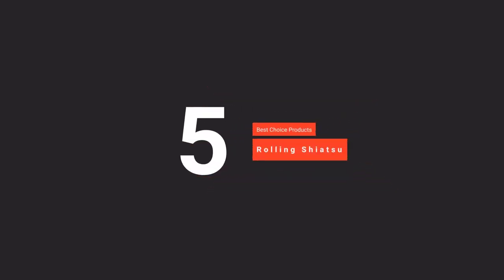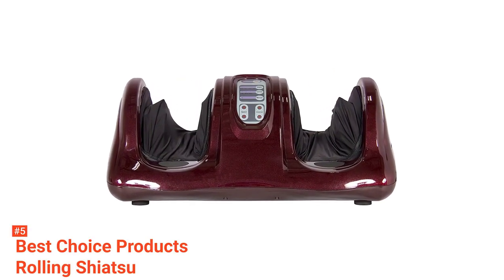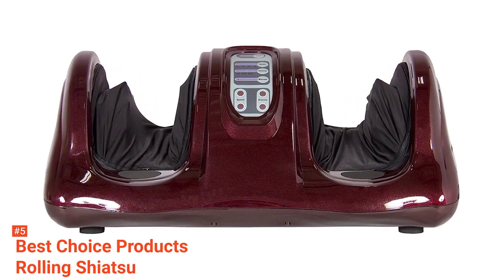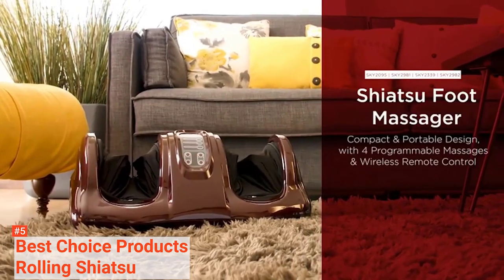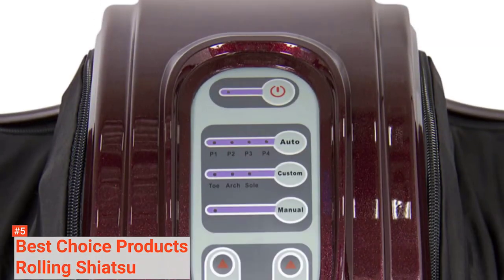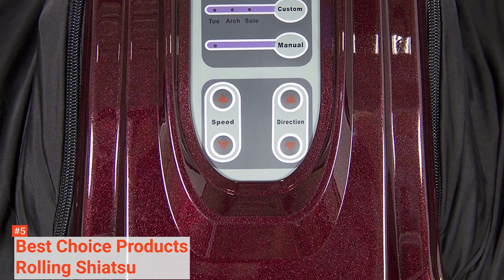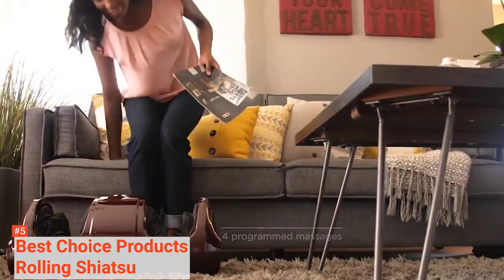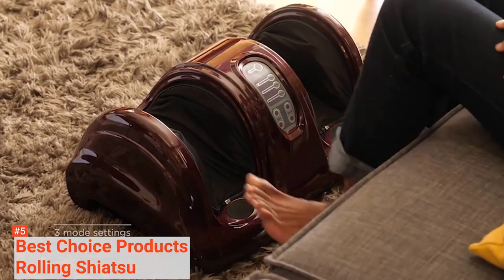The fifth product on our list is the Best Choice Products Shiatsu Foot Massager. While most foot massagers focus only on your feet, the Best Choice Products Shiatsu Foot Massager provides dual functionality. The open-ended foot spaces are designed high enough to cover the ankles. This product's innovative and unique design allows you to use different massage techniques for both your feet and ankles. You can choose from pulsing, kneading, and rolling motions to decide which one works best for you on any given day.